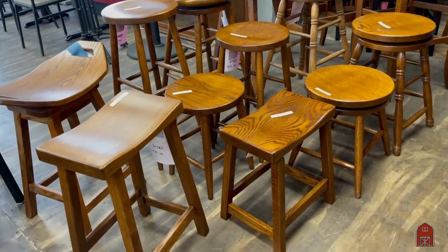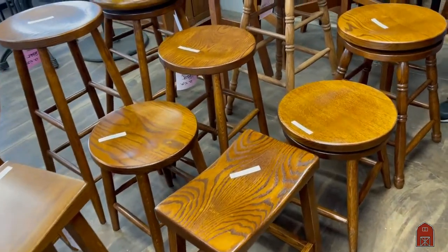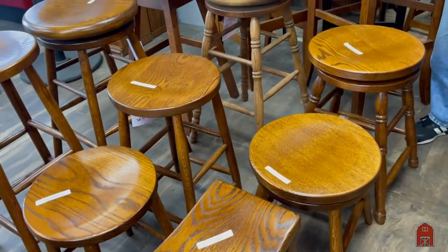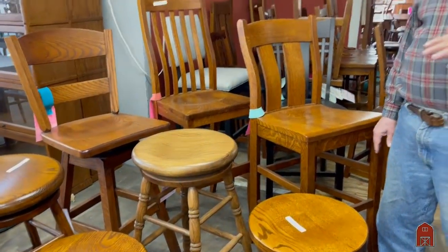They come in different heights. Bar stools can be described as chair height, counter height, and drinking bar height. The distance between the top of the stool and the top of the bar should always be about 12 inches. In my 70 years of selling furniture, I've found that most people buy the wrong size bar stool — they think they need a taller stool than they end up with.